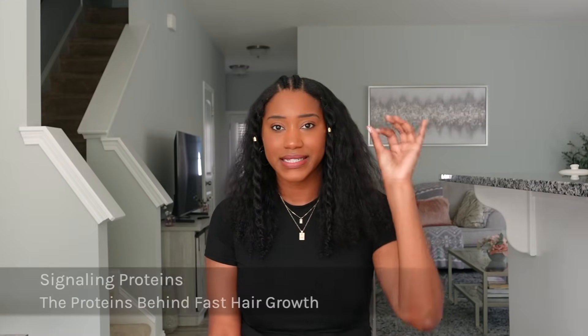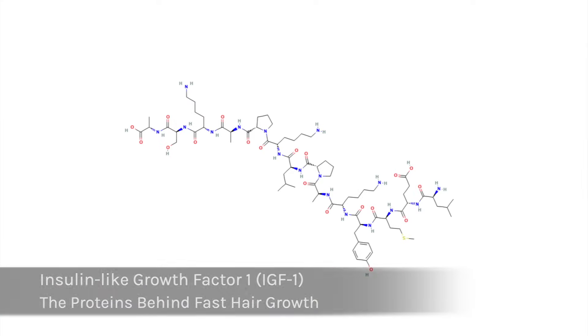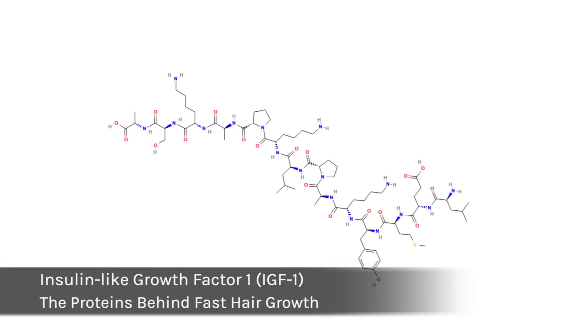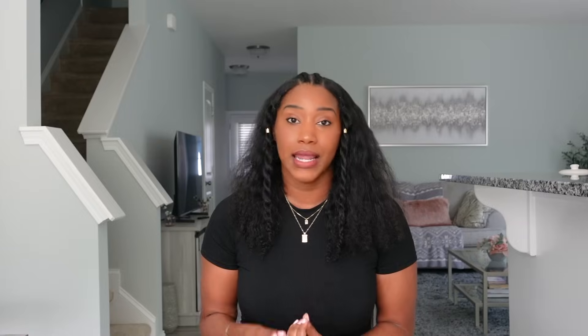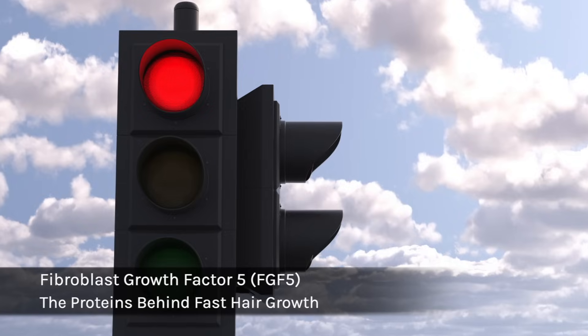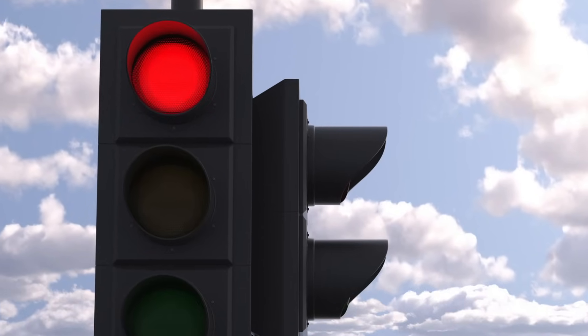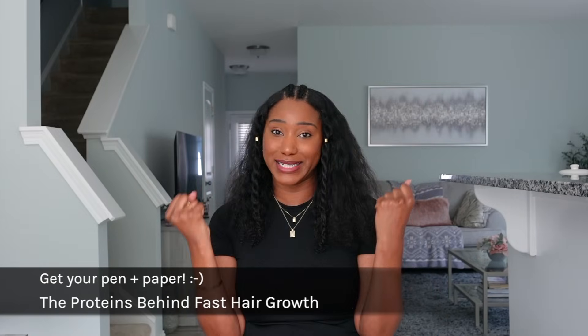We can work with our bodies to maximize the anagen phase. There are signaling proteins within our scalp and body that help support hair growth. The one I want to focus on is called Insulin-like Growth Factor 1, or IGF-1 — this is like the green light to hair growth. On the flip side, you have Fibroblast Growth Factor 5, or FGF5 — that is the red light to our hair growth. There are different factors that affect the increase of this stoplight, and we're going to talk about that too.